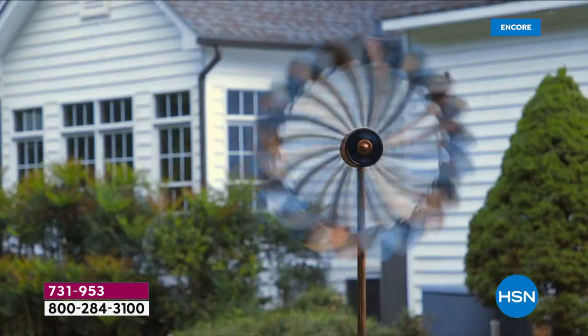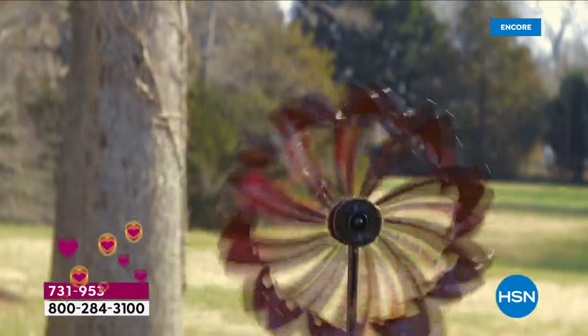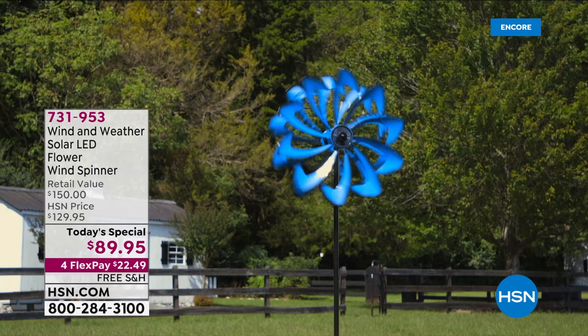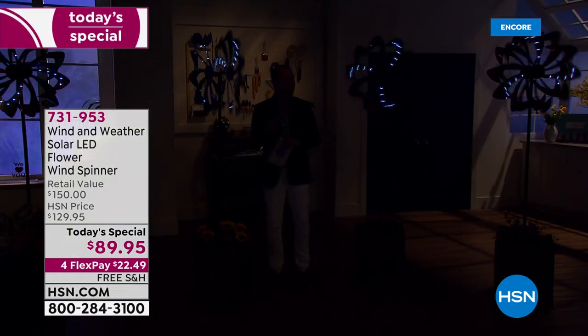It was about this time last year, maybe even to the very day, that we launched a today's special just like this one — a beautiful solar LED flower wind spinner that stands over six feet tall — and it sold out in record time.